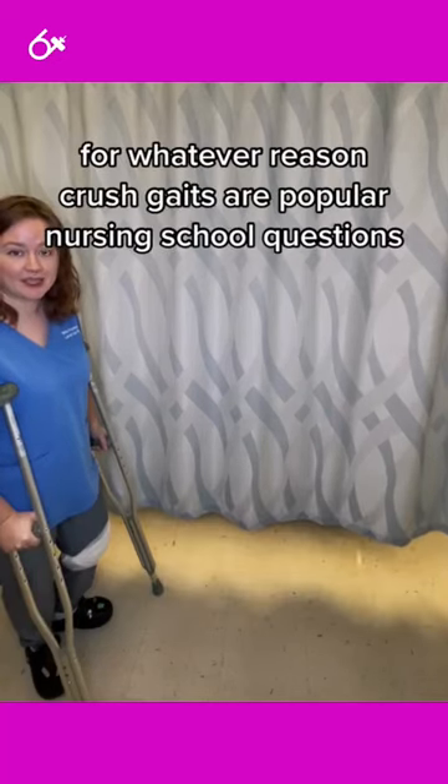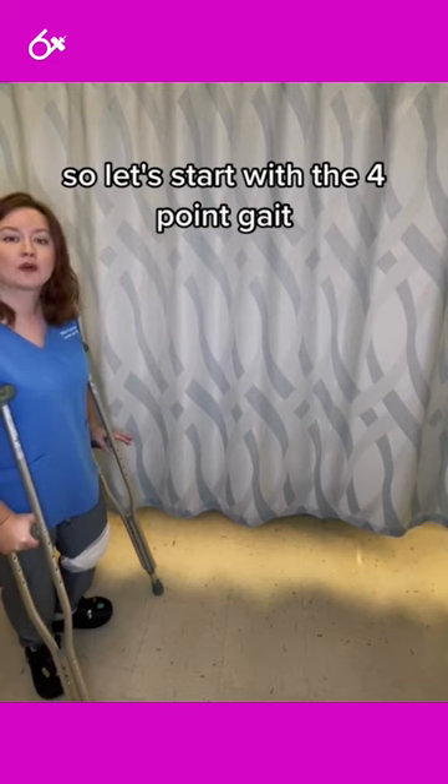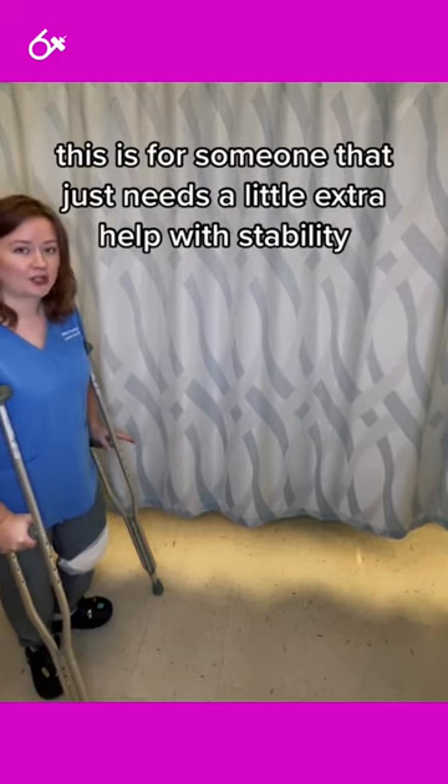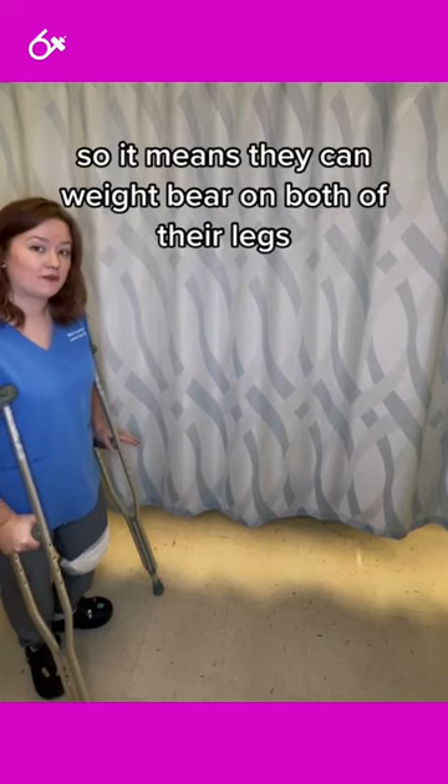For whatever reason, crutch gaits are popular nursing school questions. So let's start with the four-point gait. This is for someone that just needs a little extra help with stability, meaning they can weight-bear on both of their legs.